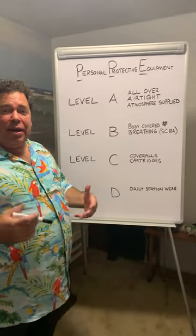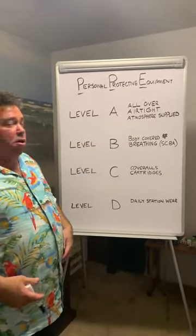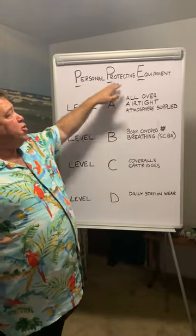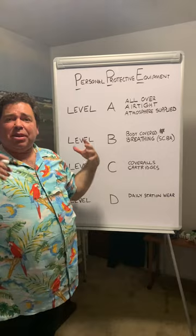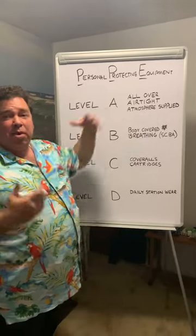Welcome to Hazmat Friday. Today we're talking about personal protective equipment, or PPE. When you're talking about PPE, you're talking about the level of protection that your equipment provides to you, the responder.